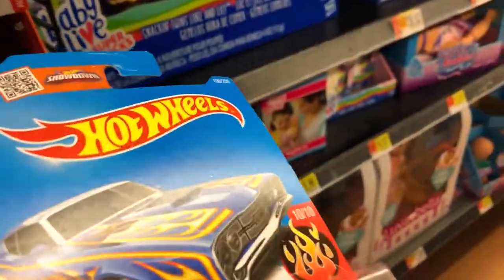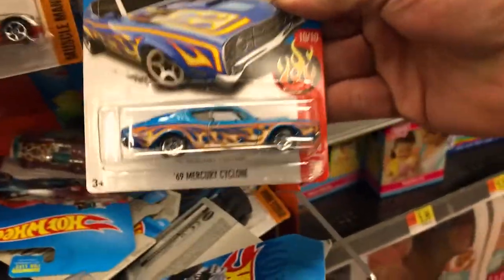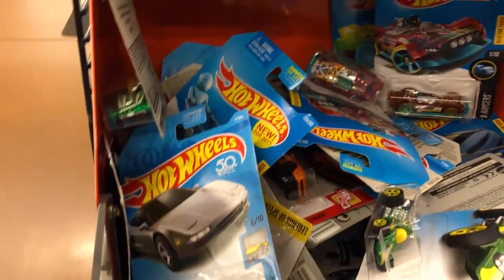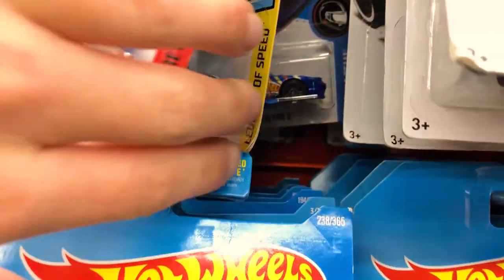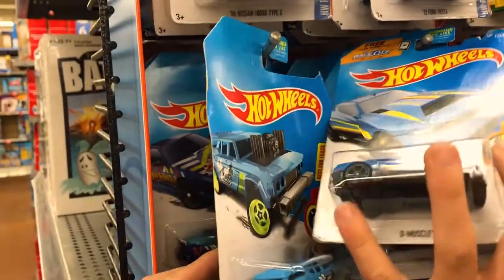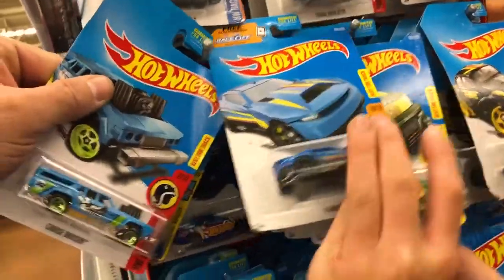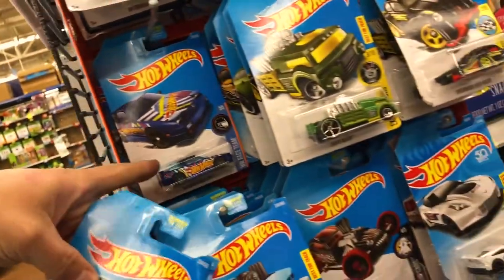I haven't seen that color before — oh wow, look at that. There's that black Bone Shaker — I think I actually have that. Well, we're getting more of them. We're going to get both of those. That one's bent up — we can open that one. I like that race team right there, the 505. Can you grab that off there? It's a 1996 Nissan 180SX. Yeah, get that.